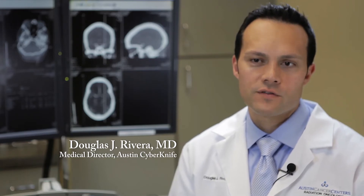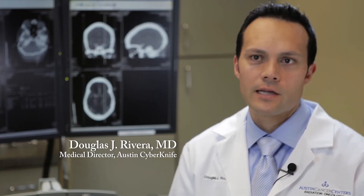The CyberKnife is a machine that uses very high technology in order to treat various ailments — most of them cancerous and some non-cancerous type growths. In general, it's new technology: a robotic table and robotic treatment delivery system.